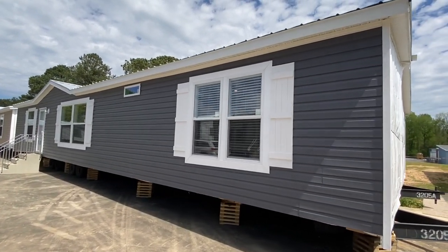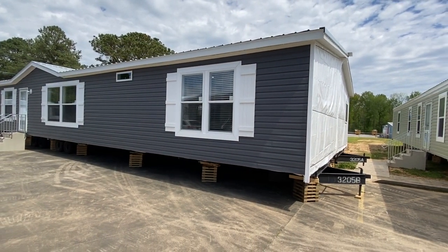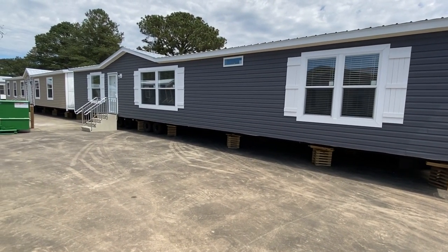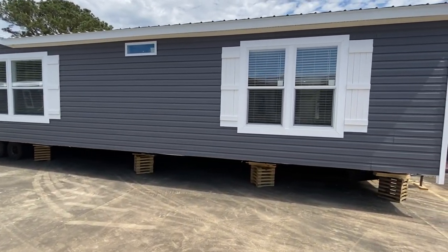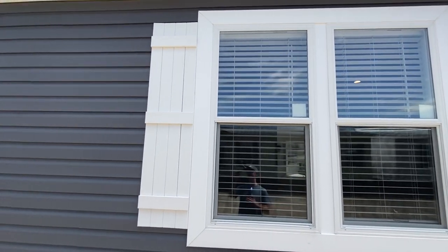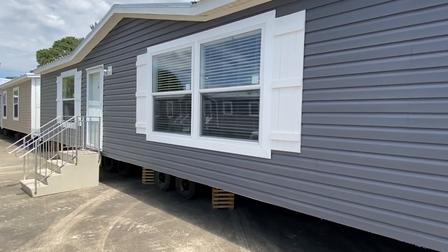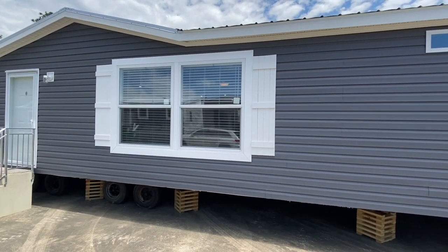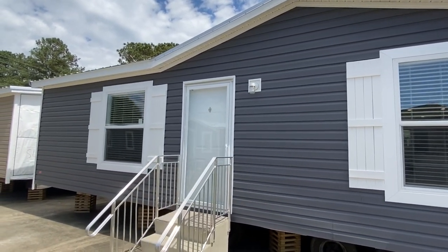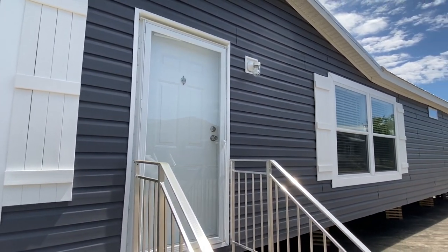Hey everyone, thank you for clicking on the video. My name is Chance Collier and this is Mobile Home Masters. I'm about to give you a full tour inside and outside of this brand new home. It's a brand new model just now coming out to market and they've really done some awesome things in this house. We post videos where we tour all types of different manufacturers and models — single wides, double wides, modular homes, triple wides — anything that could be moved, we video it.